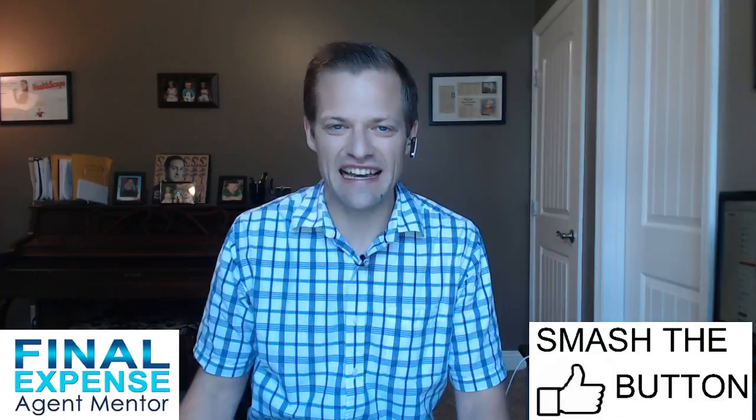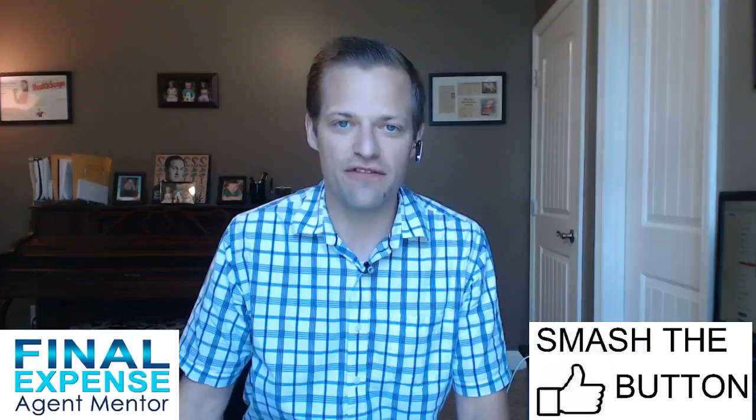Hey, what's up everybody? It's Dave Dufour here at Final Expense Agent Mentor at feagentmentor.com where I help agents like you succeed in selling life insurance.